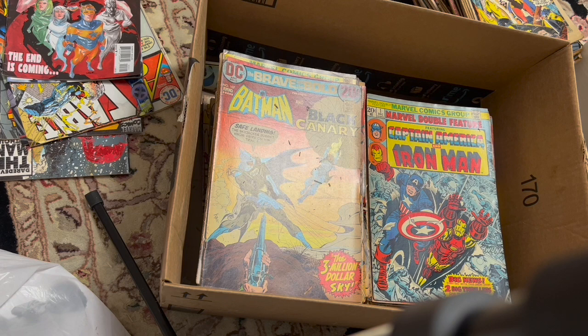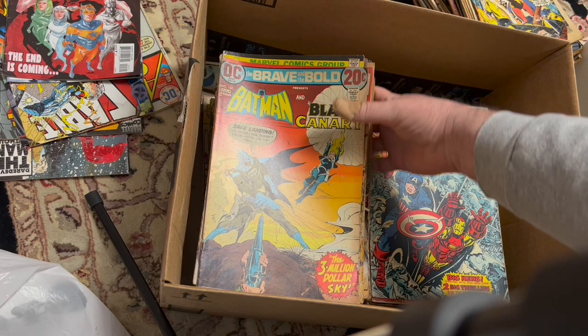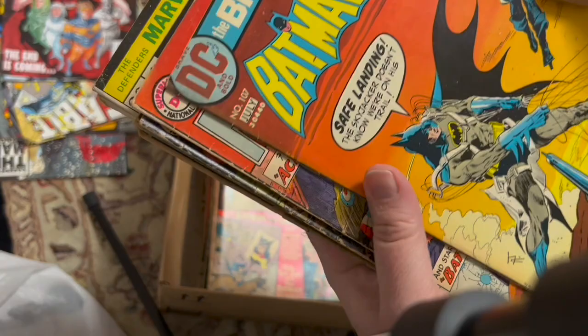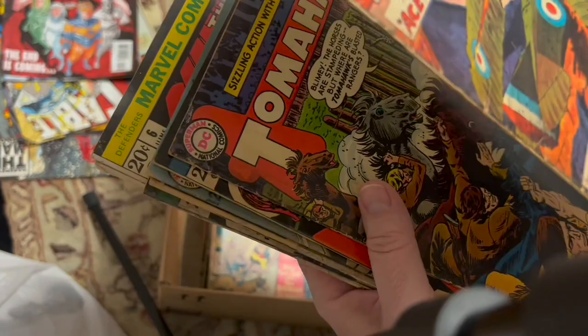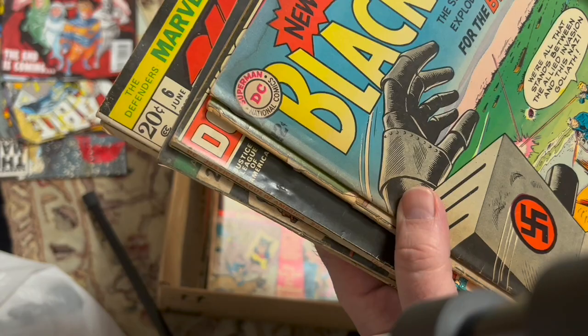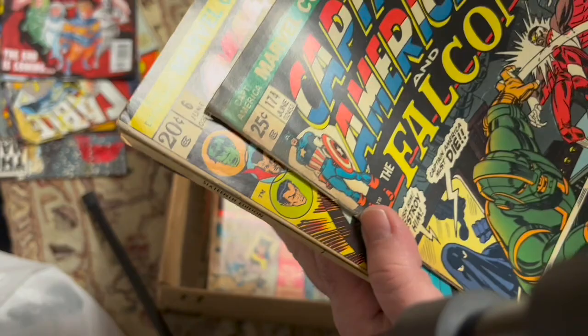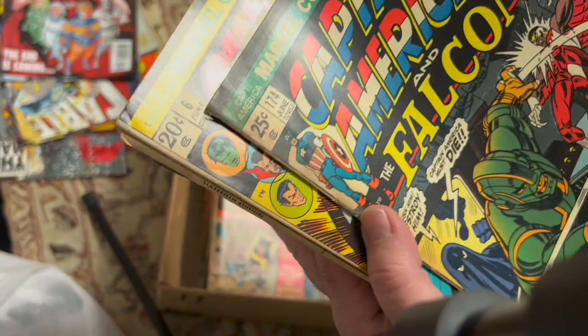Marvel Triple Action was one of those reprint books. The longest running of the reprint books that Marvel had back in those days — there's some books flaking here. Brave and the Bold. All-American Men of War number 100 — that's a square bound. More Tomahawk. Thor 209. Blackhawk 198. World's Finest — Batman's Unmasked. This is a book I pick up quite a bit. Justice League 110 — second appearance of Jon Stewart. Captain America 174.